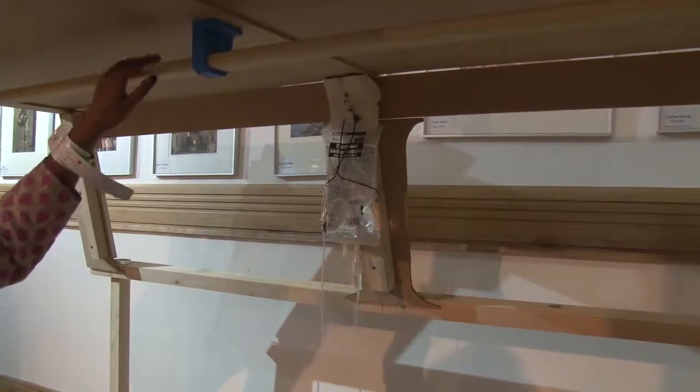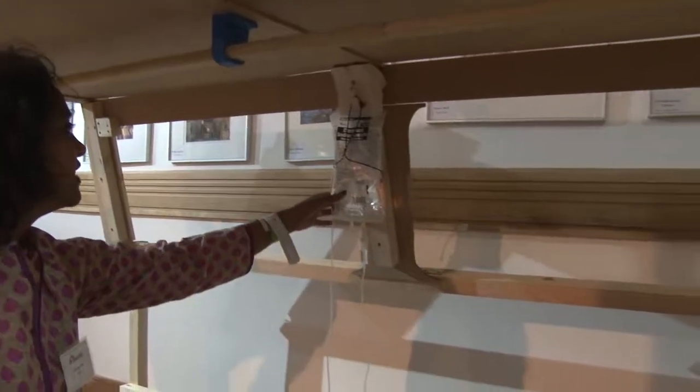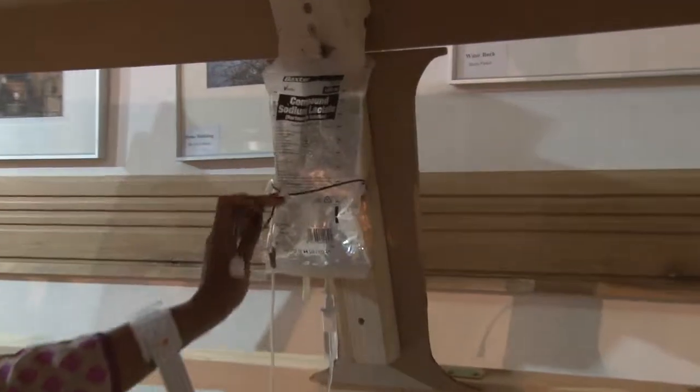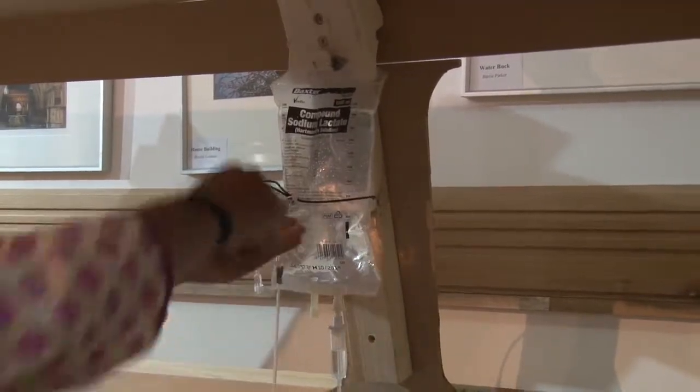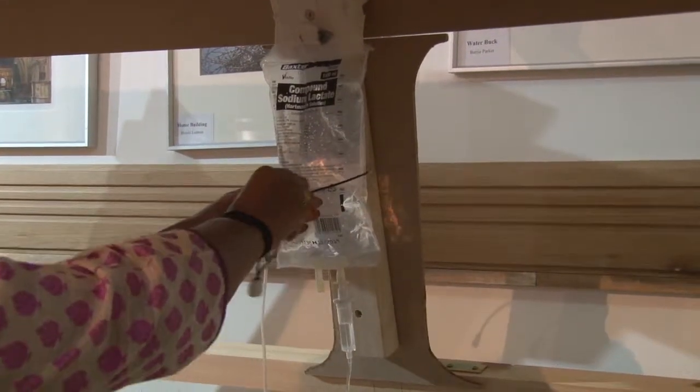Bhagavi has never seen this before, so it's a good test. She's unattaching the IV bag. It feels fairly intuitive — would you just unhook this?